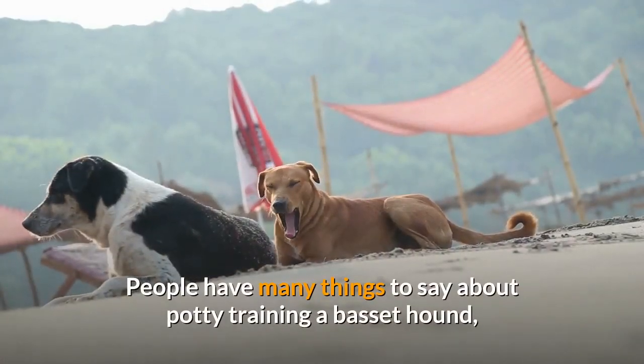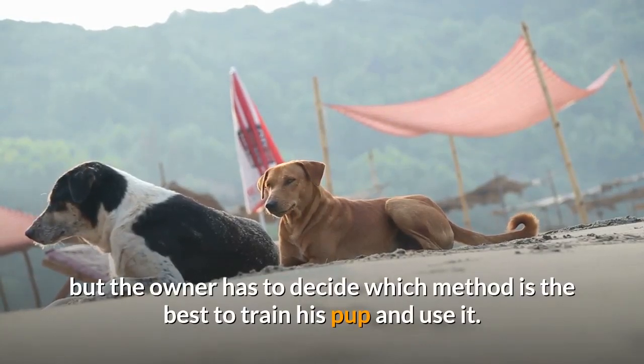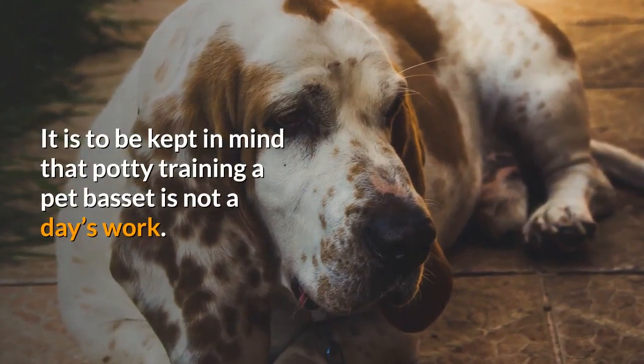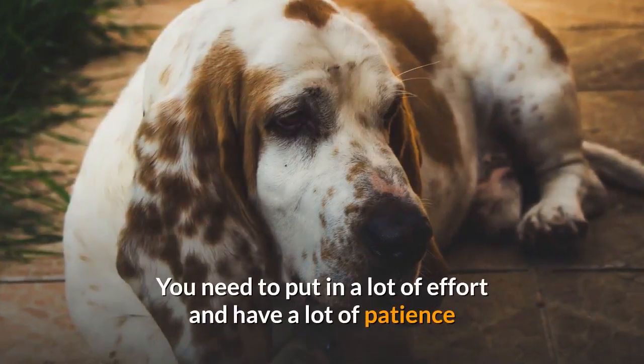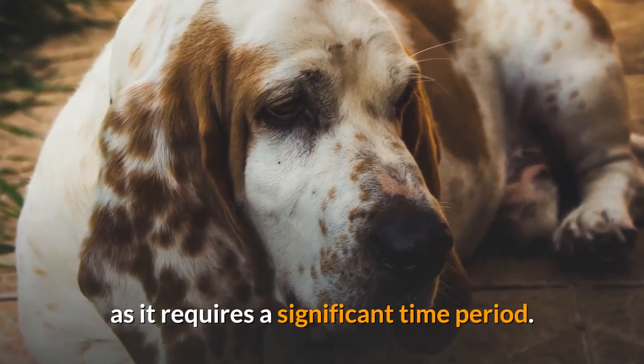People have many things to say about potty training a Basset hound, but the owner has to decide which method is best to train his pup and use it. It is to be kept in mind that potty training a pet Basset is not a day's work — you need to put in a lot of effort and have a lot of patience, as it requires a significant time period.